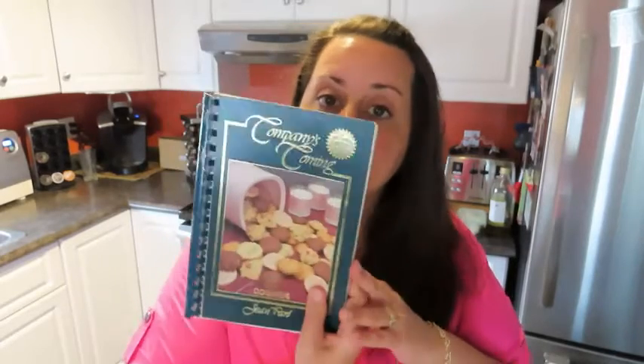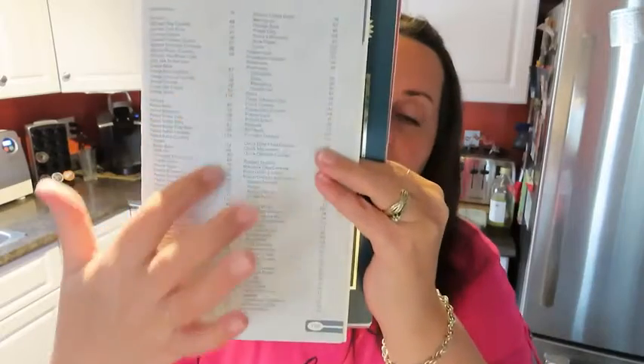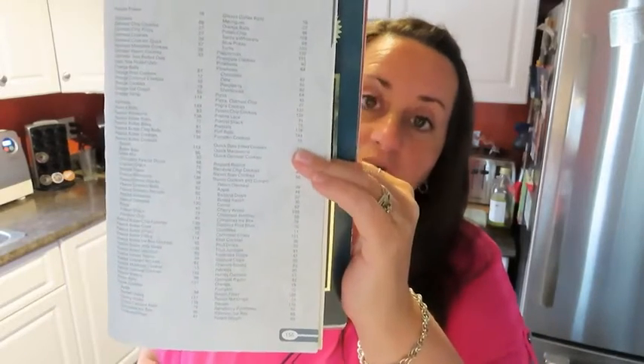Another nice feature is in the back of the book. Let's grab the one on cookies as an example — the index at the back tells you all the pages to find the recipes on. But let's say you have an ingredient like peanut butter and you want to make some cookies but don't know what kind — just look up peanut butter and you'll have an entire list of all the different ones that can be made with it. You can do that with pretty much any of the main ingredients of a dish.